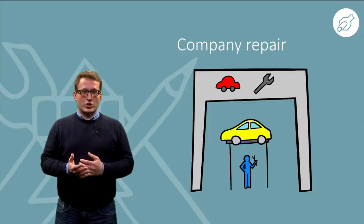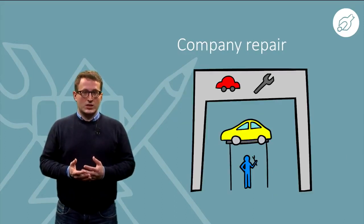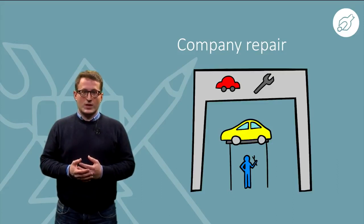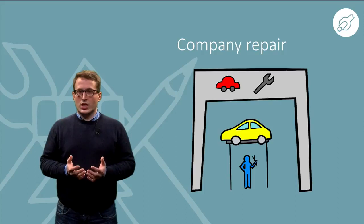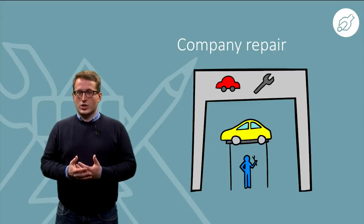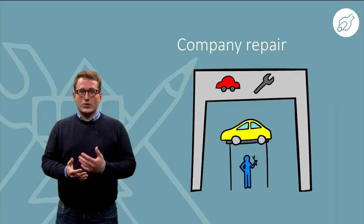With many products that are often repaired by a company, there are things the customer can fix for themselves. For example, let us look at an automobile. It is possible to repair some parts like a light bulb, windshield wiper, or minor paintwork. Other parts have to be repaired by experts who know the systems, which may be safety-critical or need very specialized equipment, such as the braking system, fuel system, or electronic ignition system.